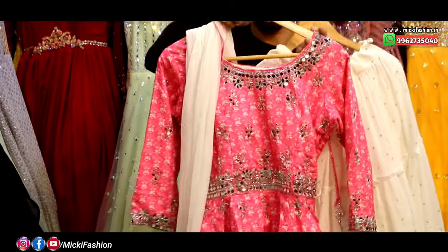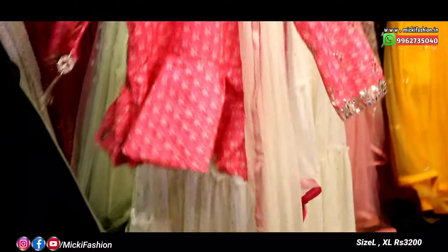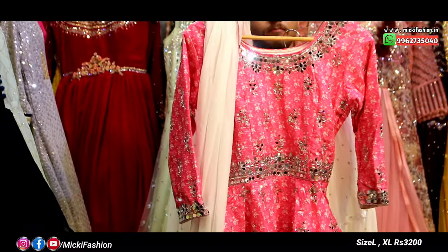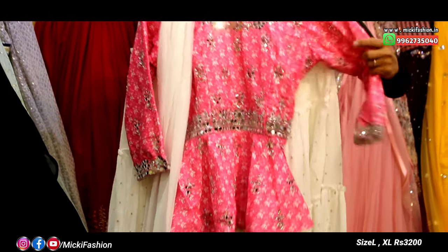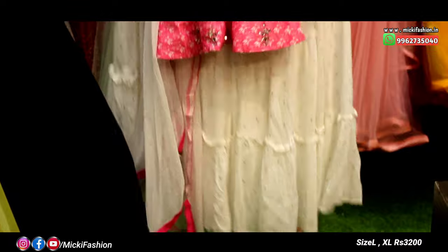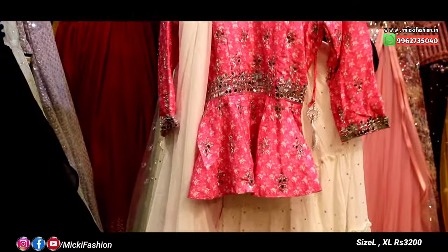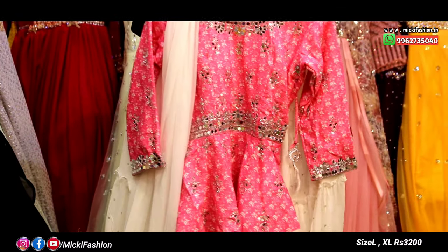These pieces are different outfits. There are pink color full mirror pink designs. The price is in the range of 3,000 to 3,200 rupees in the designer dress.